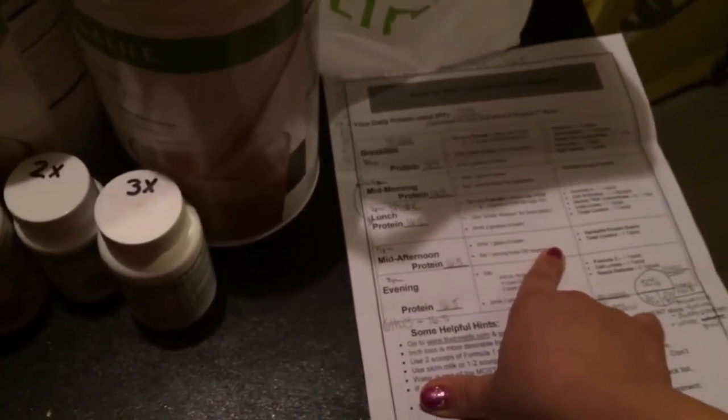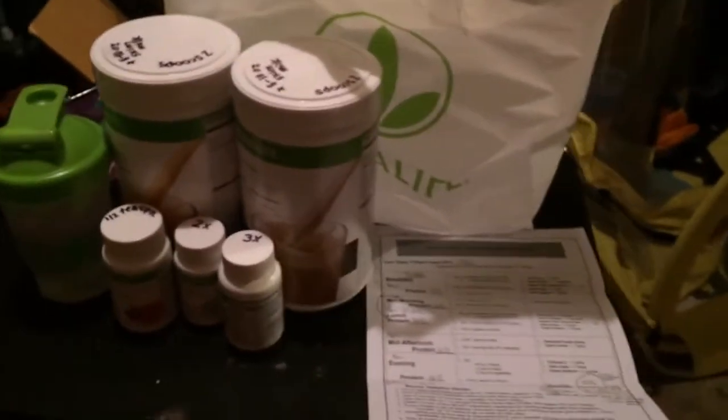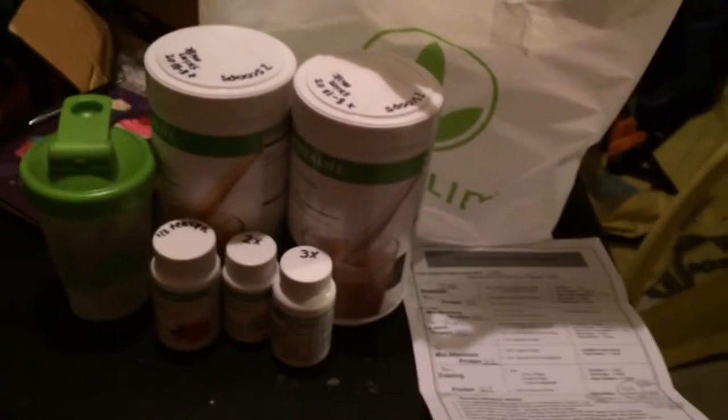I'll also take my multivitamins at two. Then at five I'll have another snack, same as the one before. In the evening I'll have dinner — protein, specifically 16.5 grams of protein in my diet, four cups of salad, and two cups of vegetables. Throughout the day, ninety ounces of water.